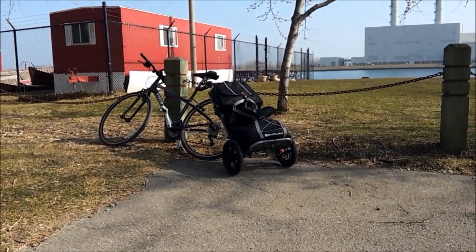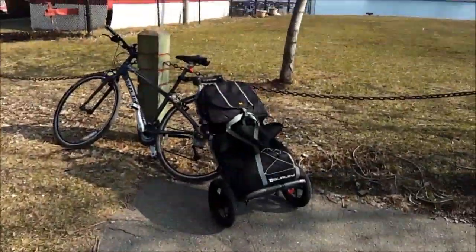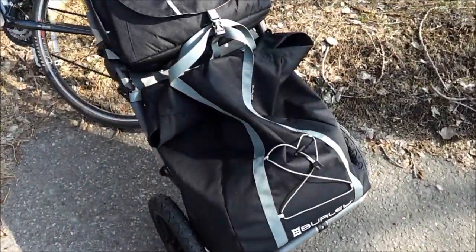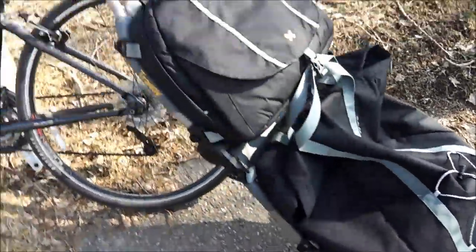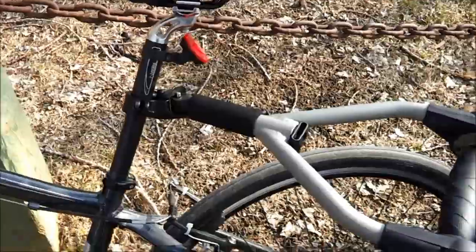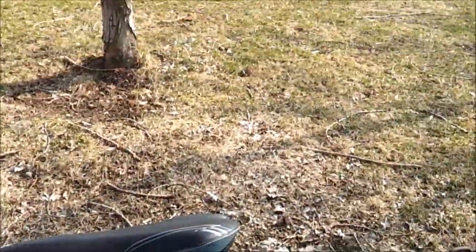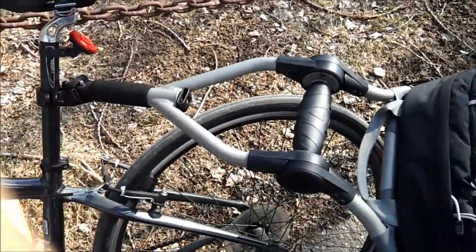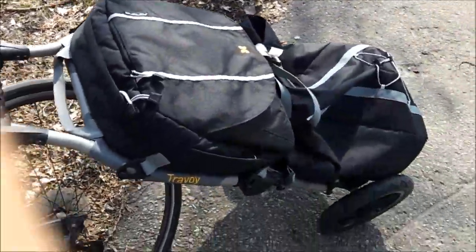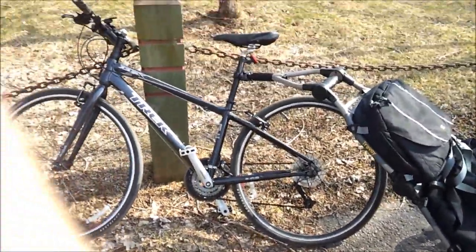I'll do a more in-depth video of this when I get back, but I'll just show you basically what it looks like. So it's a big bag on the bottom, smaller laptop bag on the top. It's got a couple of wheels that attaches via this handy-dandy thing. This thing collapses so you can carry it into the grocery store and do your shopping. It also collapses a couple other ways, but I'll show you that later on. All right, peace out.